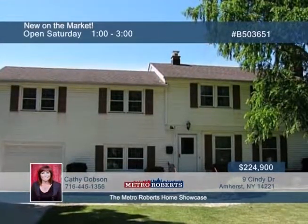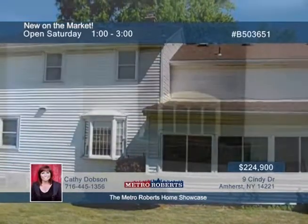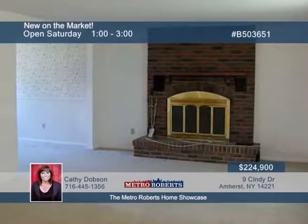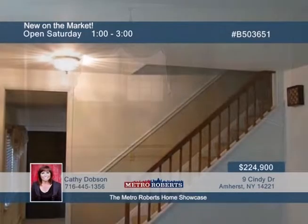Don't miss out on this rare five-bedroom, two-bath home in a high-demand area. The location offers easy access to the 290 and is close to malls, shopping, and recreation. Updates have been made to the windows, furnace, roof, and hot water tank.